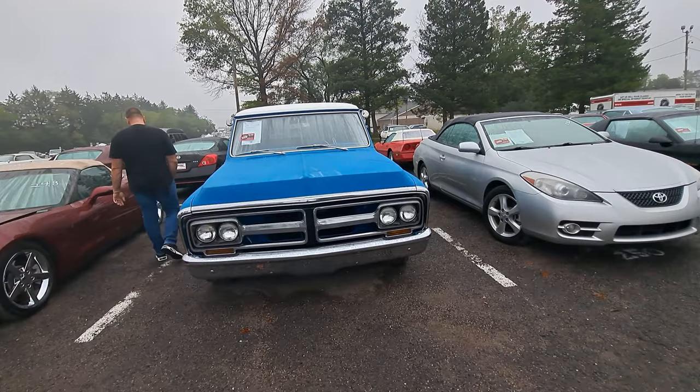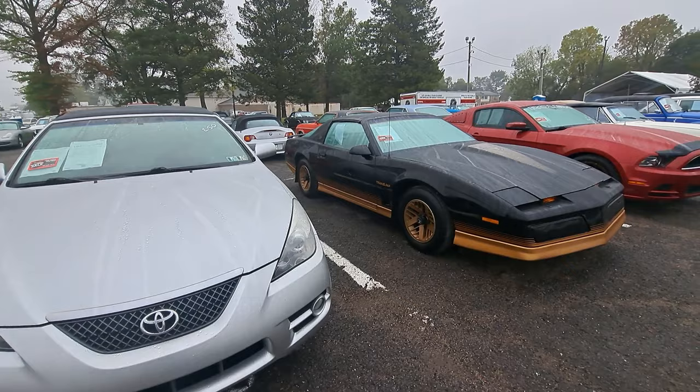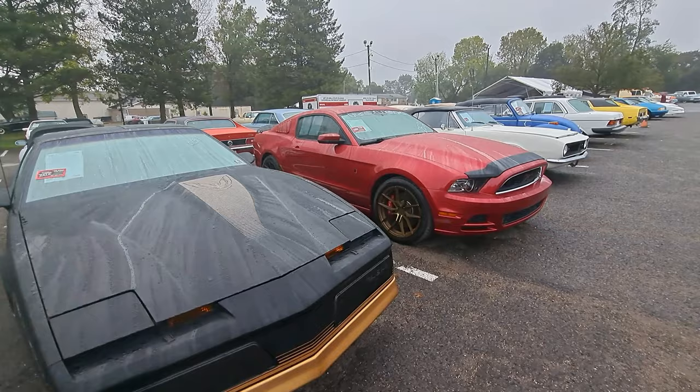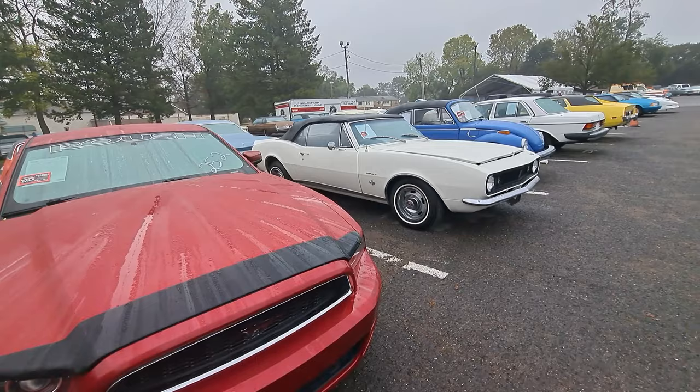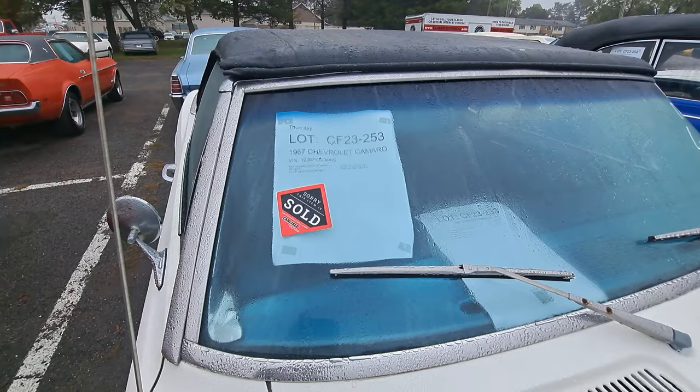There's a 71 GMC Suburban - three door. Nice little Trans Am there. You get a lot of muscle cars and Corvettes, Mustangs, Camaros, stuff like that. Nice Camaro convertible - this one's sold. Lot number CF23-253 if you want to see what it sold for on their site.